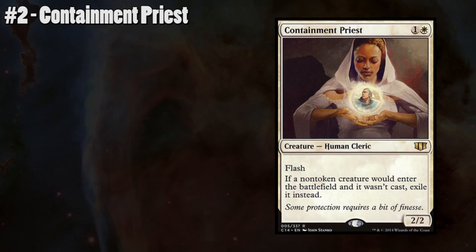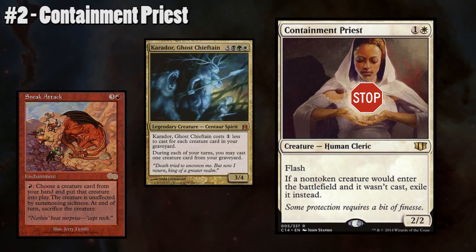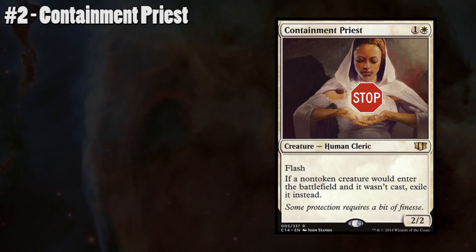Number 2: Containment Priest. Containment Priest is a fantastic card to keep your opponents honest and not allow them to cheat out creatures from graveyards or through things like Sneak Attack. What makes this card particularly powerful is the fact that it has flash, which means we're able to keep it in our hand and use it as a surprise when an opponent is going to resolve a game-winning spell or cheat out a game-winning creature. It would already be strong enough on its own, but the flash and rattlesnake effect really pushes this card to the top of my list.